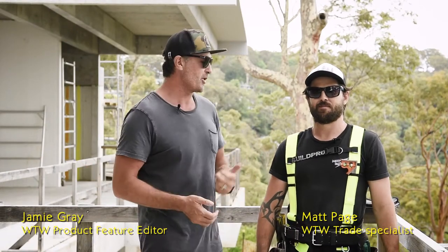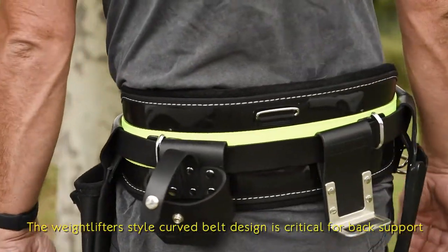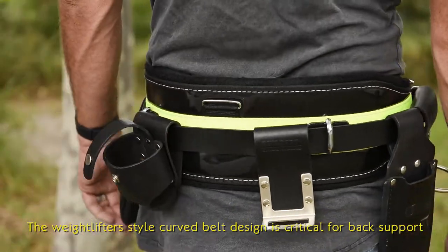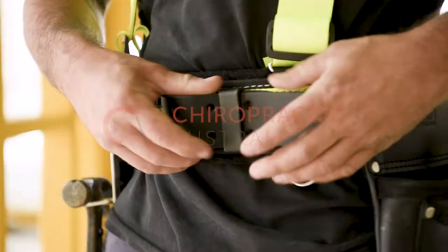G'day guys and girls, it's Jamie Gray here with Matty Page for another What Tradies Want Tradie Tough Test. We've got an awesome new product to share from Build Pro. They've just released an amazing new premium tool belt range and they're the only Australian premium tool belt manufacturer to receive the tick of approval from both the Australian Chiropractic Association and the Australian Physiotherapy Association.